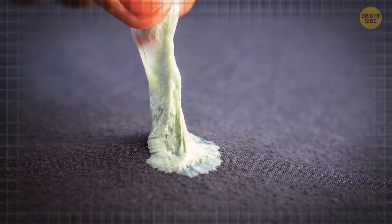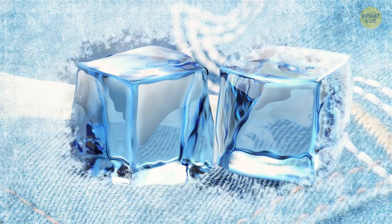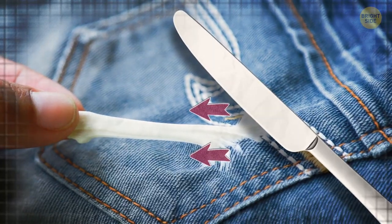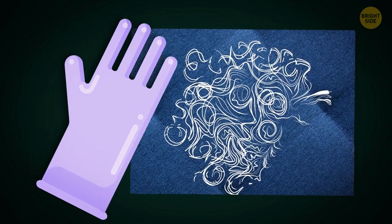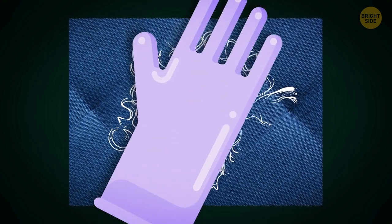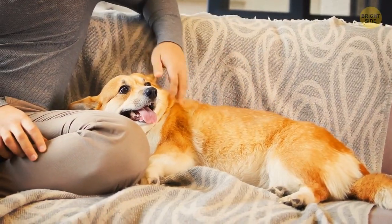Ice cubes are also the answer if you have gum stuck on your sofa or clothes. Place one or two ice cubes on top of the gum and let it sit until it feels frozen. Then grab a butter knife and gently peel it away without leaving any sticky residue. This next one is for pet owners. If you're wearing rubber gloves, you can use those to remove pet hair and lint from your sofa — either rub your hands over the upholstery or dampen them and run your hand over the surface.